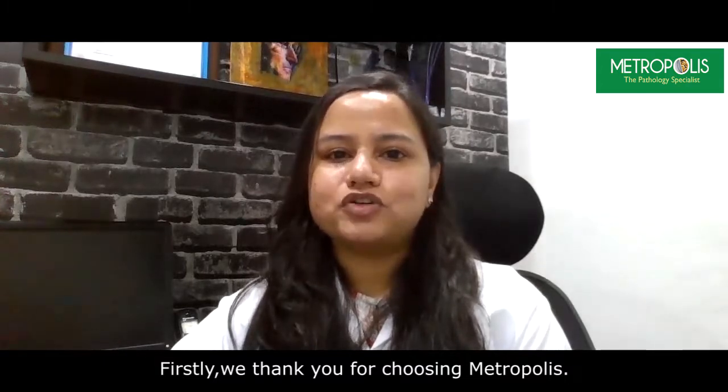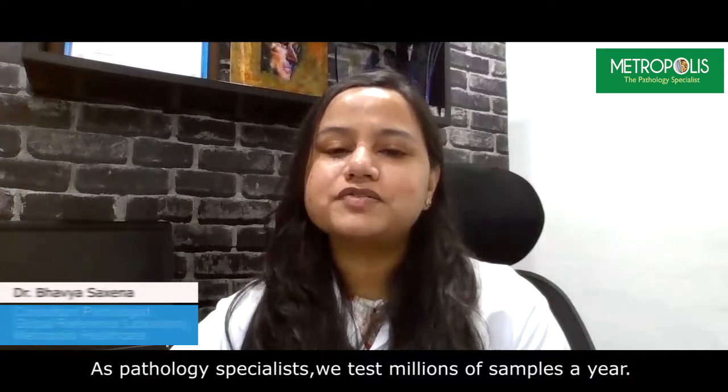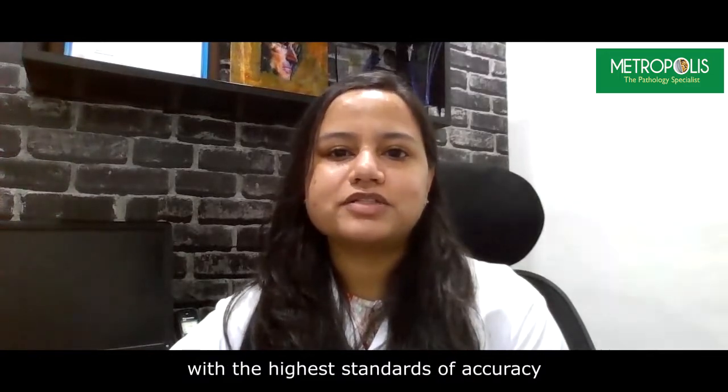Firstly, we thank you for choosing Metropolis. As pathology specialists, we test millions of samples a year. Our rich four-decade experience helps us to give you a report with the highest standards of accuracy.